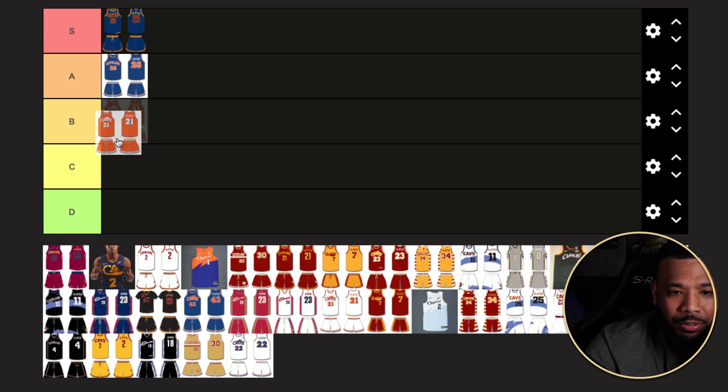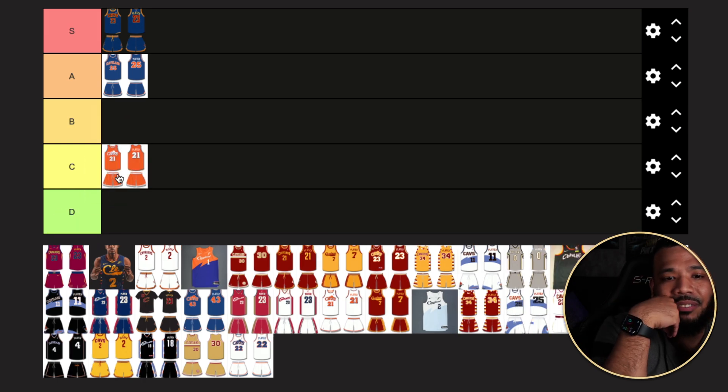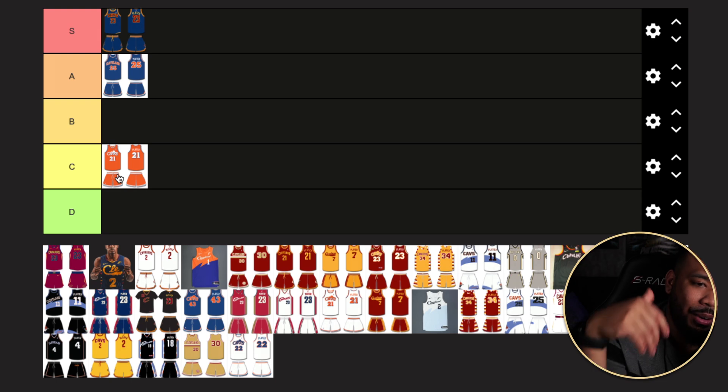The orange Cavs jersey — I love bright colors, but this doesn't do it for me. I'm putting this in C tier. I love that Cavs logo with the net in the V, and I love that they've come back to that logo, but this jersey just wasn't the right colors. It was just loud and boring.